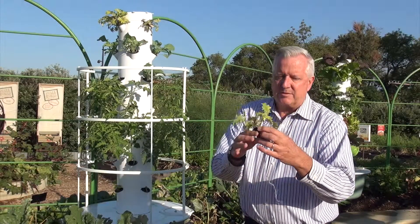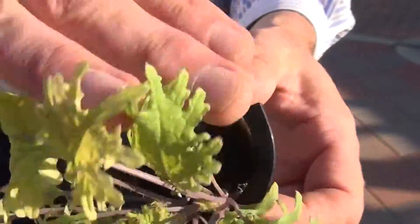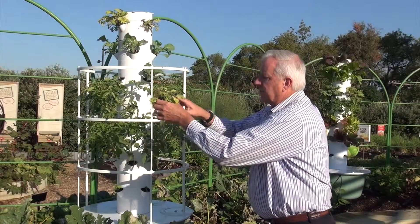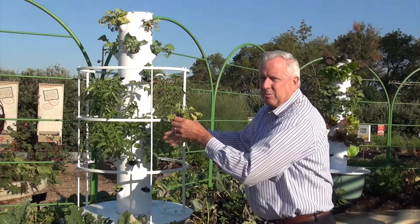You see the little growing cube here. Each plant seedling is started in a little cube of material. Drop the seed in as it begins to grow, then you can place this little plastic cube in and the roots will grow out of the cube down into the system, and it picks up the moisture with the nutrients.